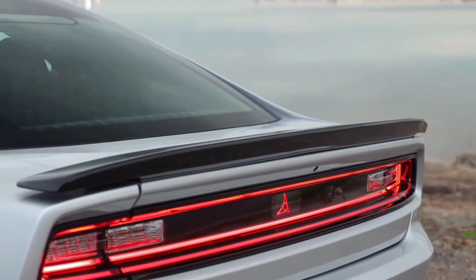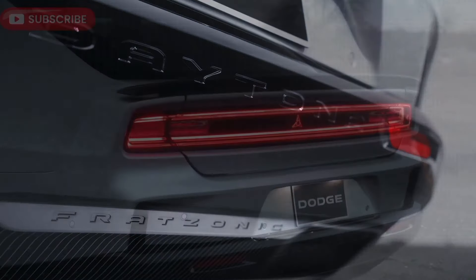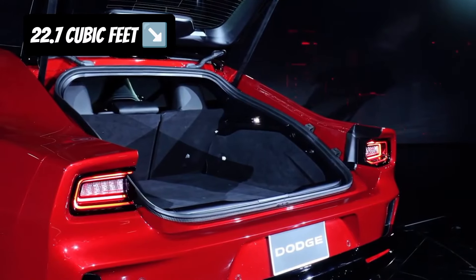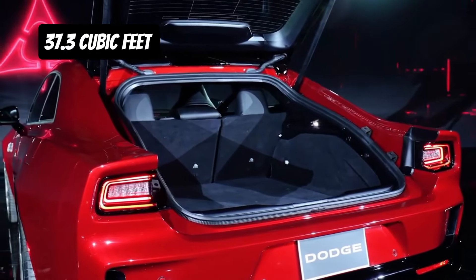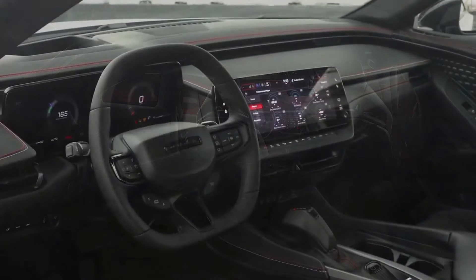Full-width LED bar tail lights and the exciting Fritzonic chambered exhaust system — basically speakers in an exhaust-like setup — bless your ears with beastly roaring exhaust notes. The large hatch trunk offers 22.7 cubic feet of cargo area, with an overall 37.3 cubic feet of cargo space when the rear seats are taken down.